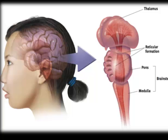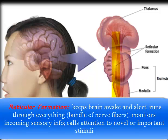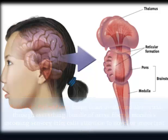The reticular formation is a bundle of nerve fibers that runs through the brain stem — through the medulla and the pons — and it's important for our arousal. It's what keeps us awake and alert, essentially connecting those parts together.